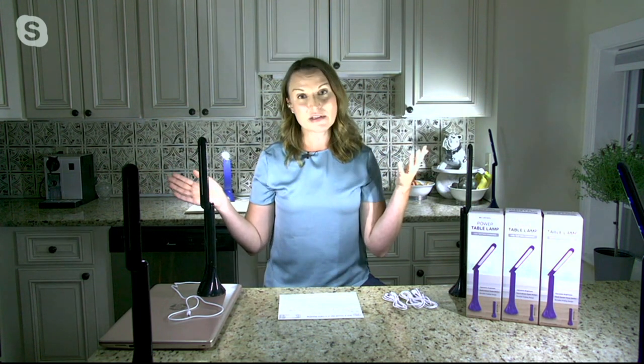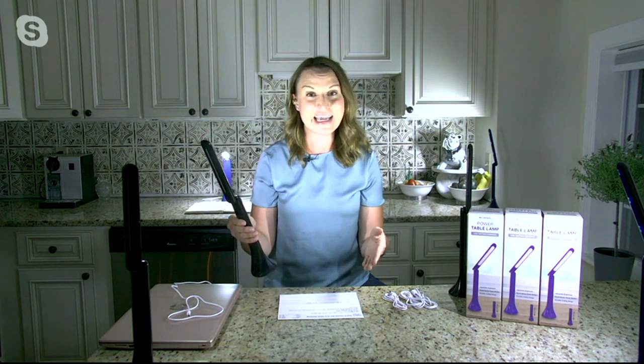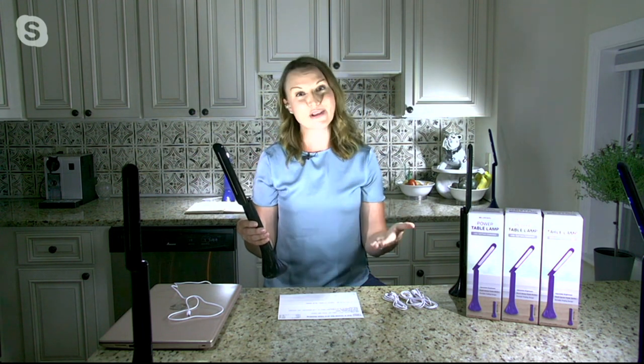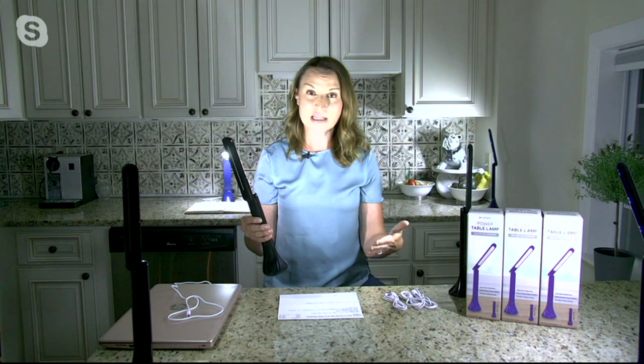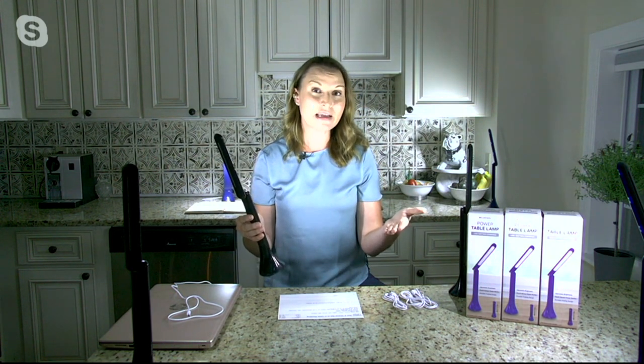Bell & Howell are some of the leaders when it comes to light. They're a company that started in 1907, and back in the day they actually made projectors. The two things you need for a great projector: a fantastic lens and even better light. So they've been innovating for well over 100 years in the lighting space, and it's because of technology like this that they've become an award-winning company.